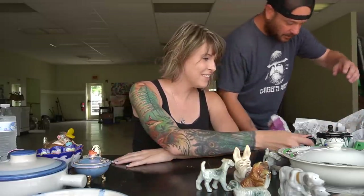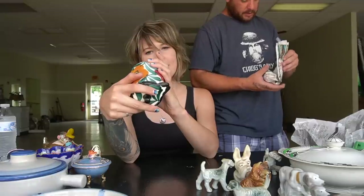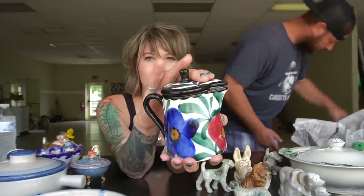These are Germany pieces — two of them. He grabbed them because of the color, the nice shape, and the very reasonable price. They do a really good job packing, and there's the lid for that one.